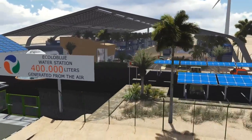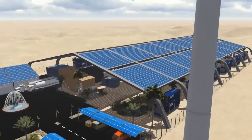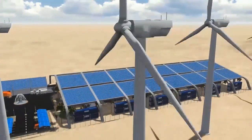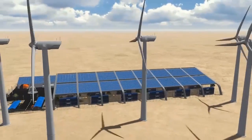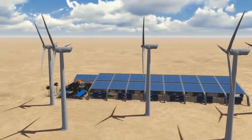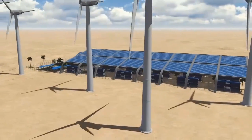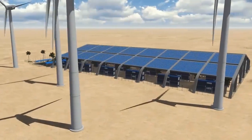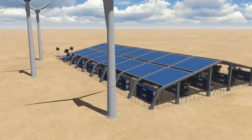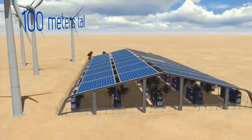The Ecolo Blue Water Station consists of 52 units of the Ecolo Blue 10,000 atmospheric water generators. The units are contained within a space of 83 meters wide and 160 meters long, a total land space of 13,500 square meters. This water station can generate water from the humidity in the air with as little as 25 percent relative humidity, and at a temperature as low as 5 degrees Celsius.